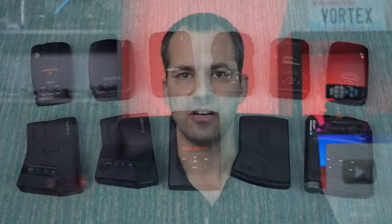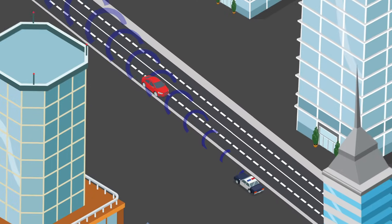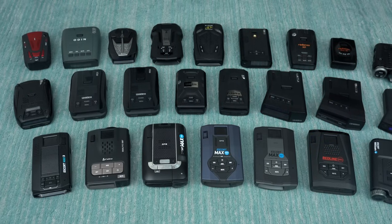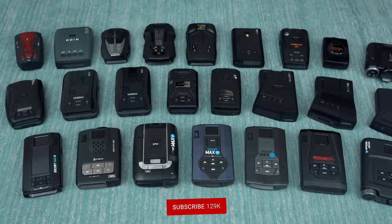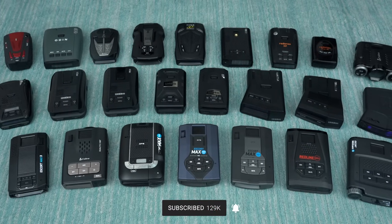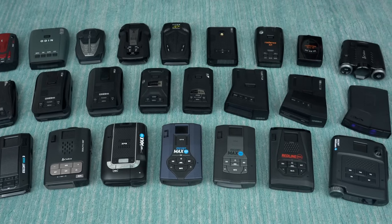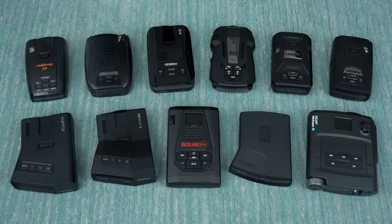Before we get started, if you're new to radar detectors, definitely stop and check out my video on radar detectors 101. That's going to go over the key basics, some of the key features between different detectors so that you know what features are important to you, as well as explain some of the terminology we're going to be covering in this video. I've also done another video recently that goes over all the key detectors currently available, both good and bad, to give you a good idea of the overall radar detector landscape. In this video, though, we're going to narrow things down to just the very best options at different price points and go into more detail about the pros and cons of each option.